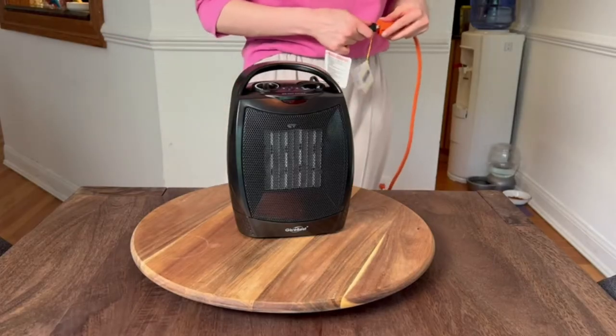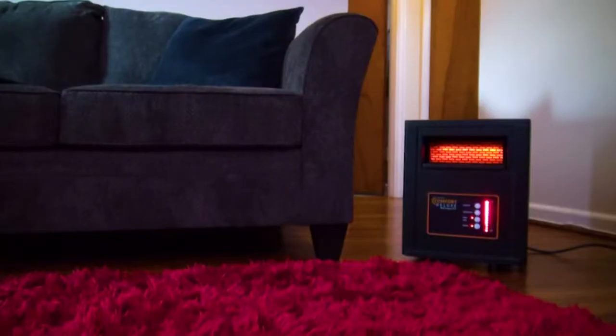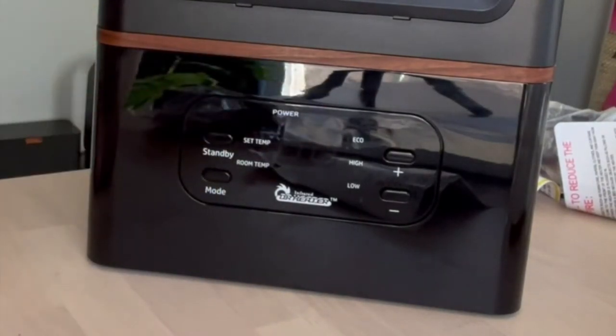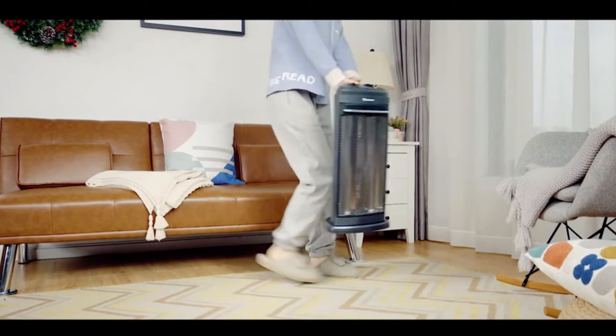Infrared heating is a great way to stay comfortable without having the downsides of traditional convection heaters. It's more efficient, doesn't blow up your electric bill, or reduce oxygen and humidity, because the heat that an infrared heater produces is a non-drying heat. So whether you're looking for a small heater for your bedroom or a larger one to heat your entire home, we've got you covered.